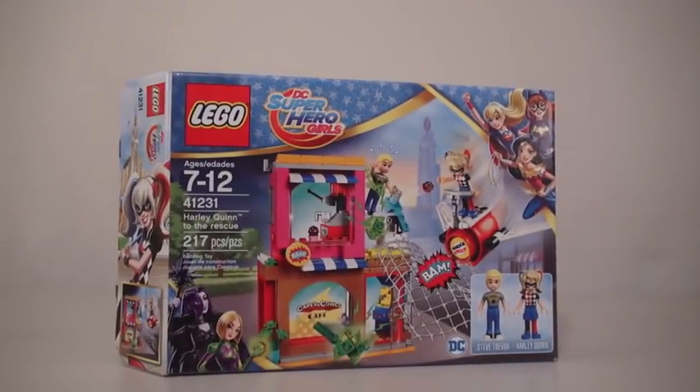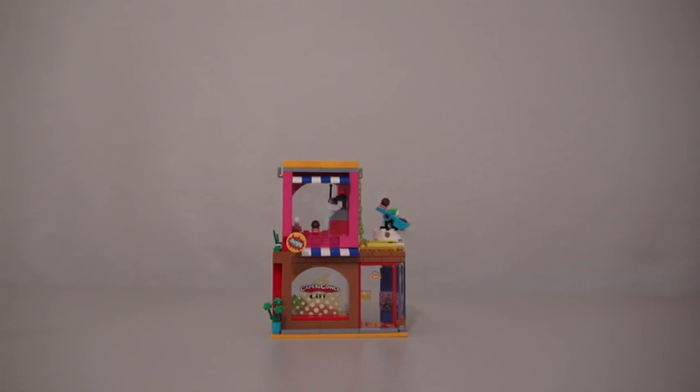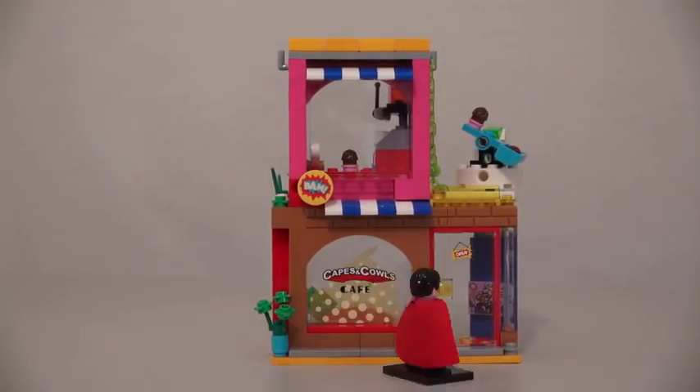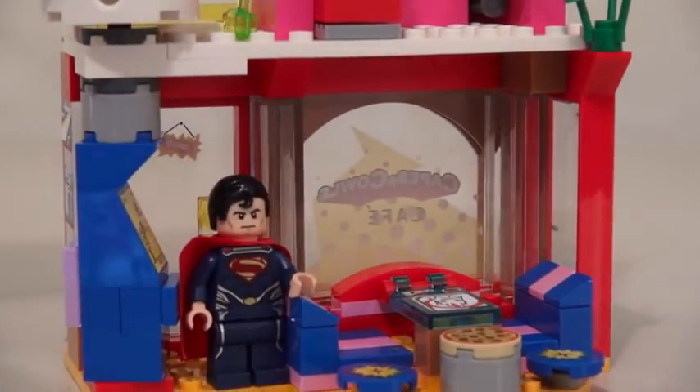So here we have the Harlequin Rescue playset. After putting this one together, we find that it's a regular storefront! Ooh, check that out! There's a downstairs and an upstairs! The Capes and Cows Cafe? Let's go inside! Of course, inside the Capes and Cows Cafe...